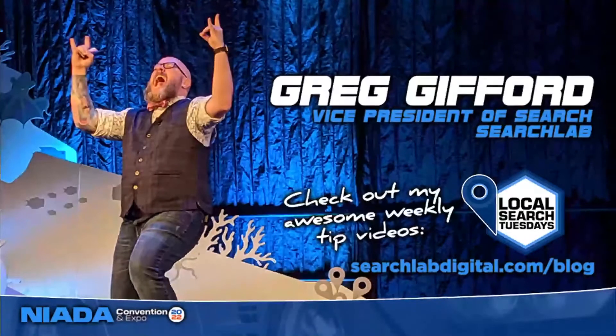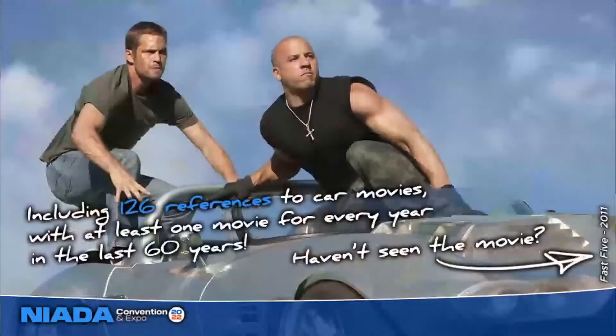They're just sitting there reading bullet points, and it's no fun for anybody. I firmly believe that bullet points kill kittens, and today's presentation will be entirely kitten safe. You saw the Fast and the Furious reference at the beginning — I am a massive movie nut. I've got a full sleeve of movie portrait tattoos on my right arm, a full sleeve of Goonies tattoos on my right leg, and a 95% finished sleeve of movie portrait tattoos on my left arm. The theme this time is car movies — any movie where cars played a major role, with 126 references covering at least one movie for every year in the last 60 years.